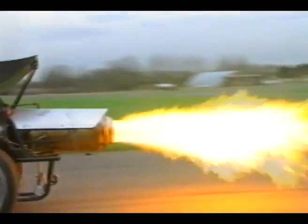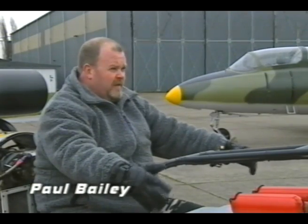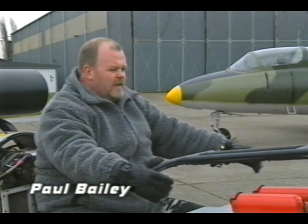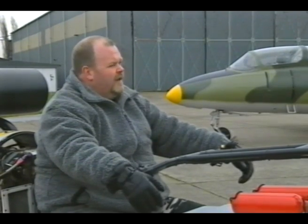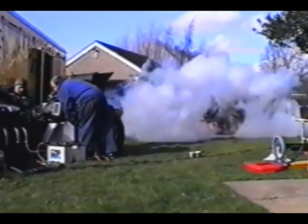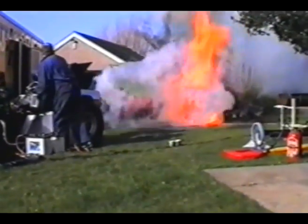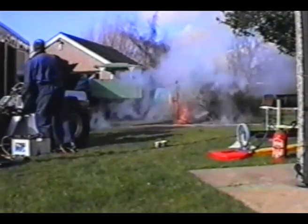It was a learning curve from start to finish, really. I had help off certain professionals that, without them, it wouldn't have got done anyway. But anything that could have gone wrong, did go wrong. One memorable moment was in my friend's back garden. When we first lit up the afterburner, it proceeded to actually ignite the tree behind and start to work its way through the garden.